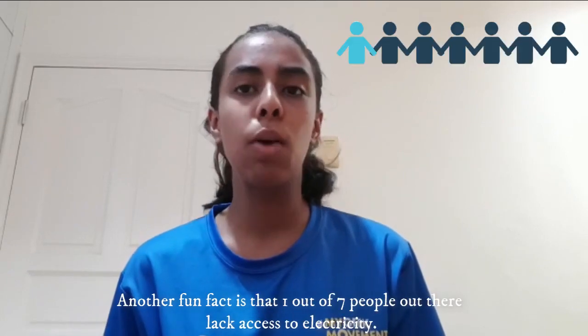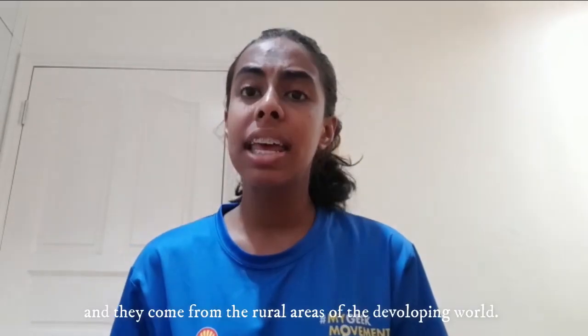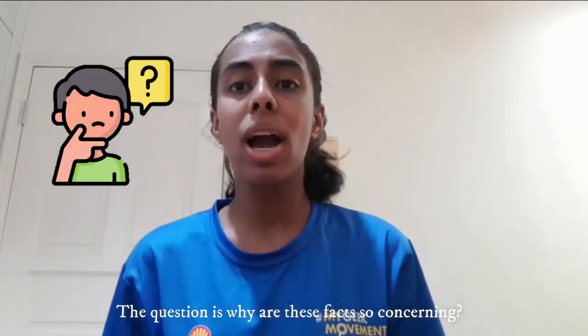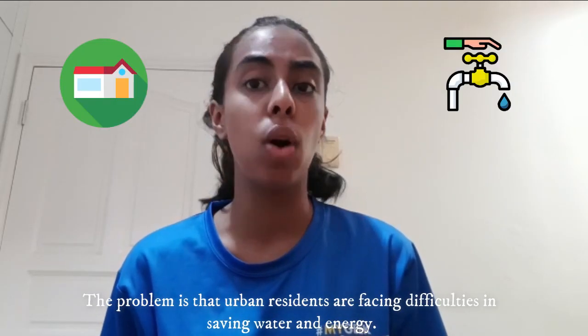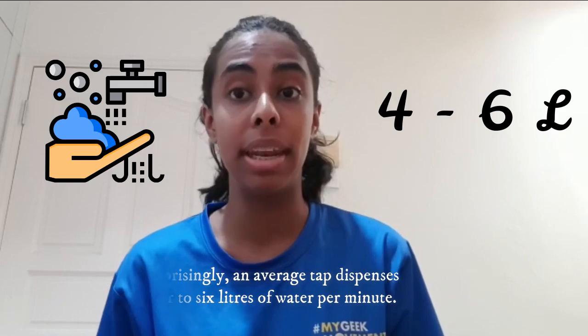One out of seven people out there lack access to electricity, and they come from the rural areas of the developing world. The question is: why are these facts so concerning? The problem is that urban residents are facing difficulties in saving water and energy, and surprisingly, an average tap dispenses 4 to 6 litres of water per minute.